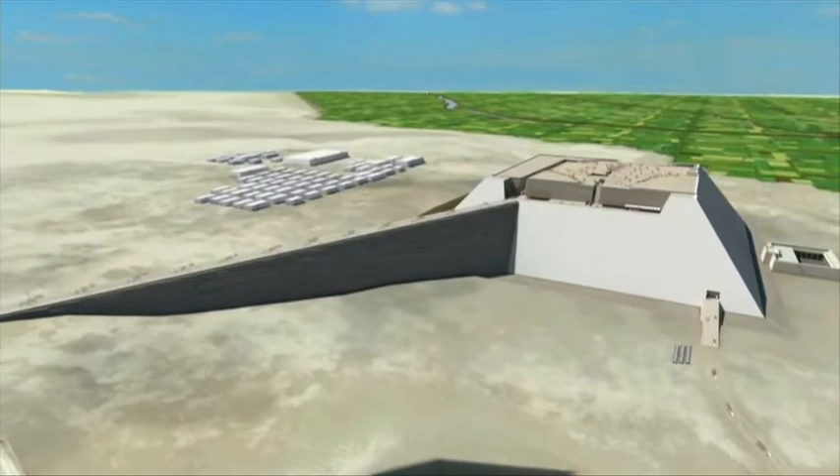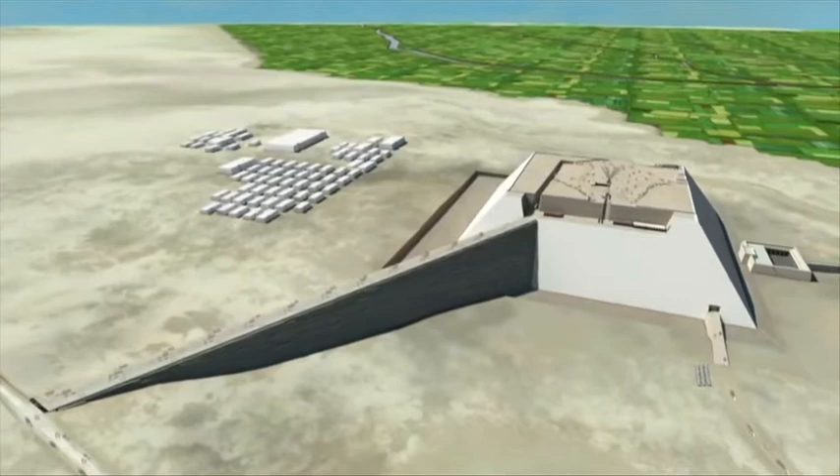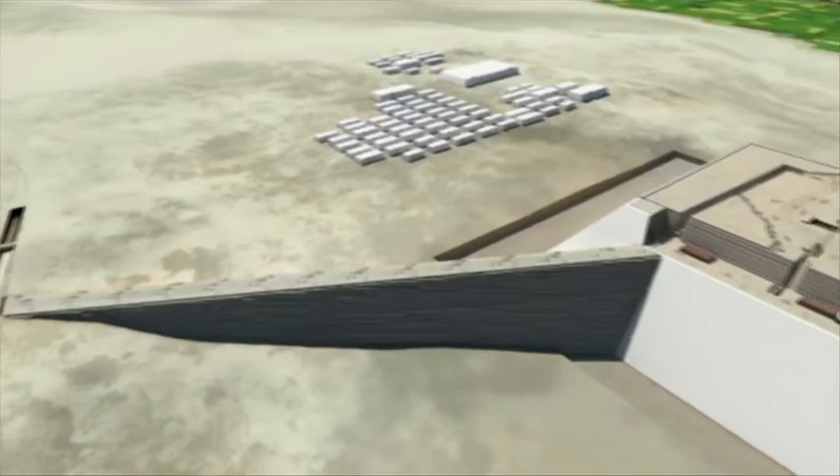The first, an exterior ramp, stood 43 meters high and was used to carry up the biggest stones and build the first two-thirds of the pyramid. Then this exterior ramp would have been dismantled and its stones brought in through an internal ramp, which snaked its way up to the top.